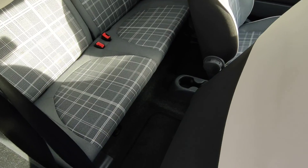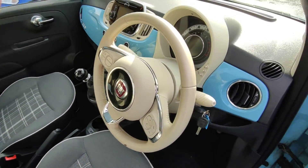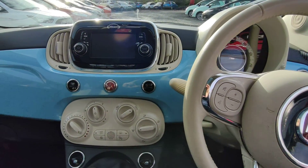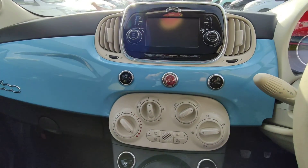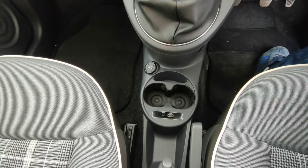All our cars come with a full valet, inside and out. It also has Bluetooth enabled, USB, and auxiliary output.